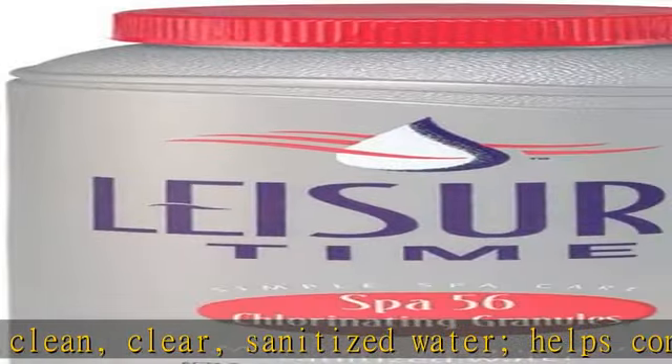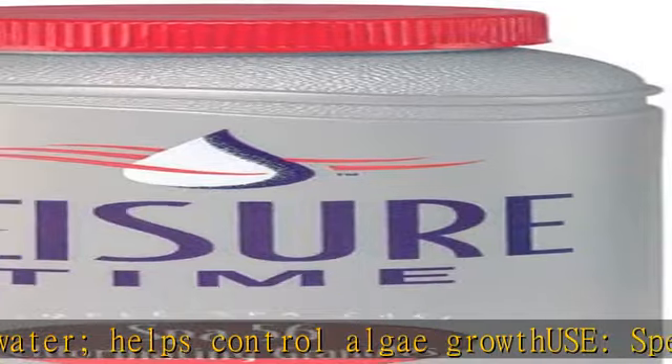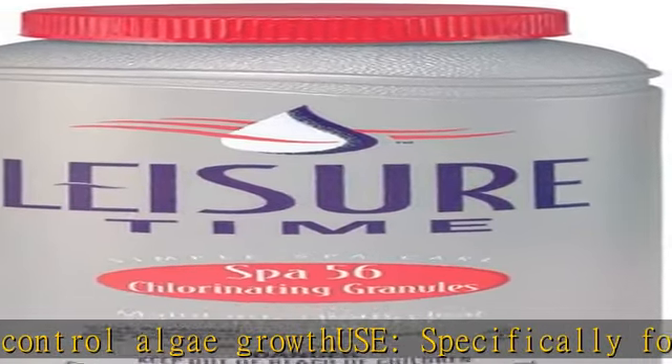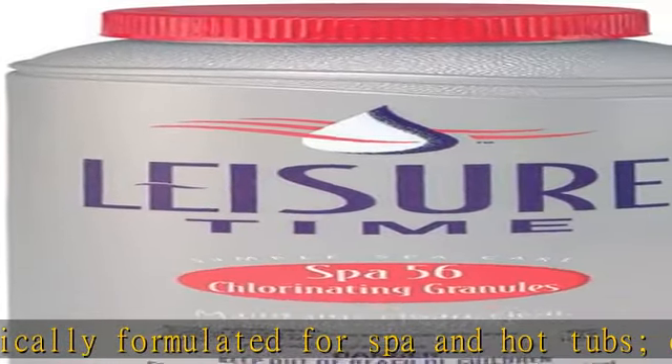Can be used as a shock treatment. Compatibility: chlorine sanitizing systems. Features: quick dissolving, EPA approved chemical formula. Active ingredients: sodium dichloroisocyanurate dihydrate. Check the description to get this product today at the best price.